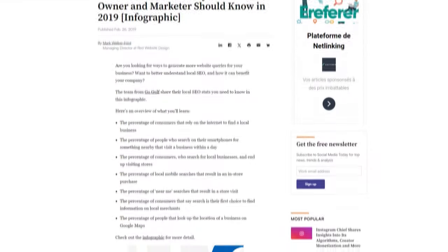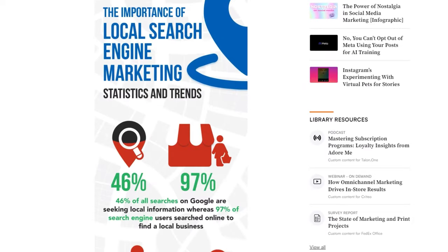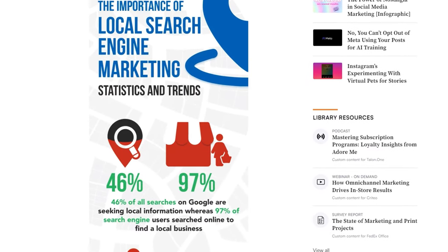What we do instead is focus on local SEO, which is perfect for small local businesses like this medical clinic. In fact, 46% of all Google searches are seeking local information.